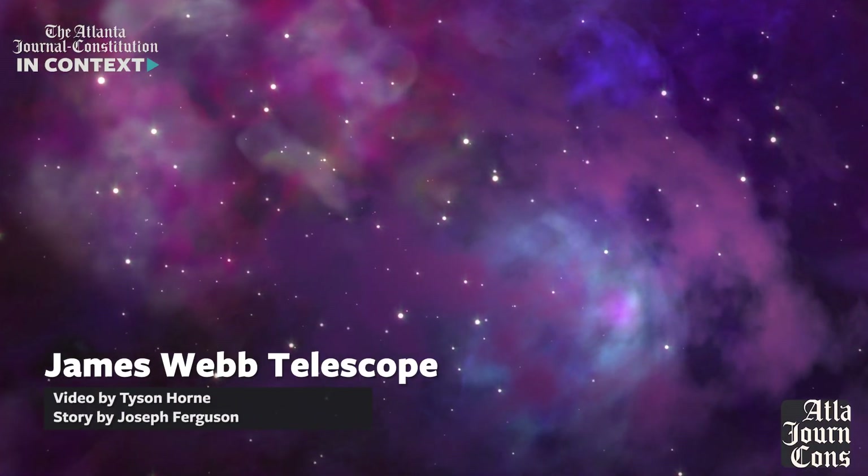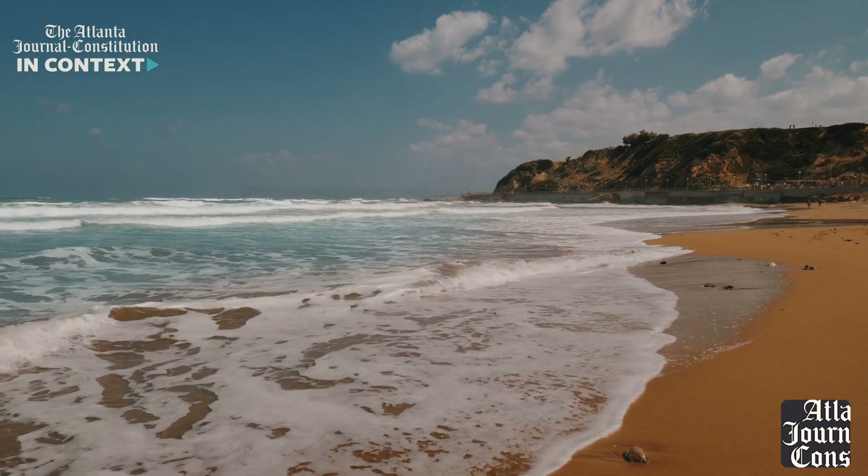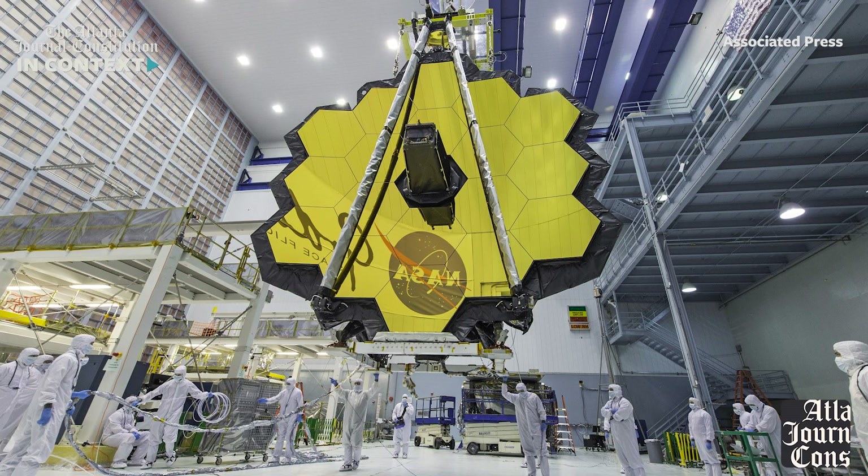Fun space fact: there are more stars in the universe than grains of sand on every beach and desert combined. And with the new James Webb Telescope, we have a better way to view them. My name is Joseph, and this is the Atlanta Journal Constitution In Context.